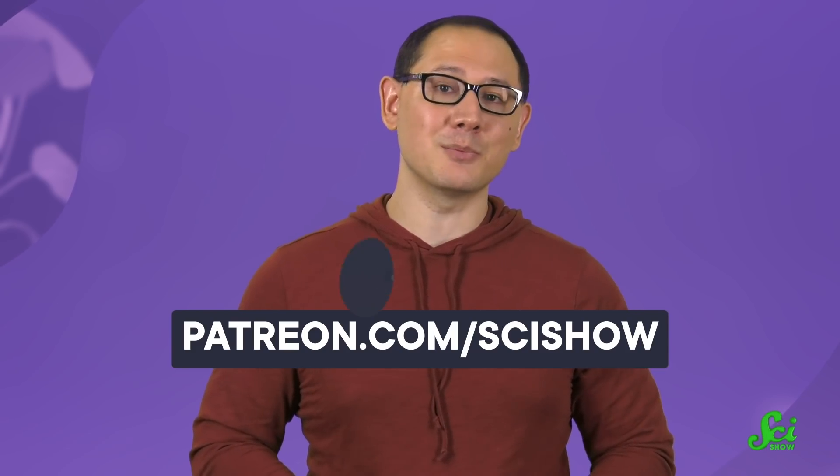Thank you for watching this episode of SciShow. If you want to help support the channel, you can check out patreon.com/scishow to learn more.